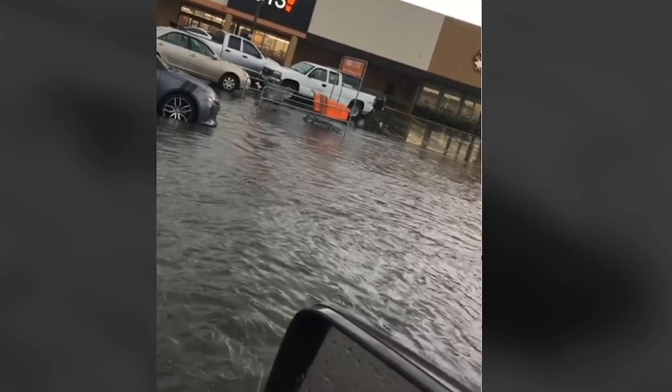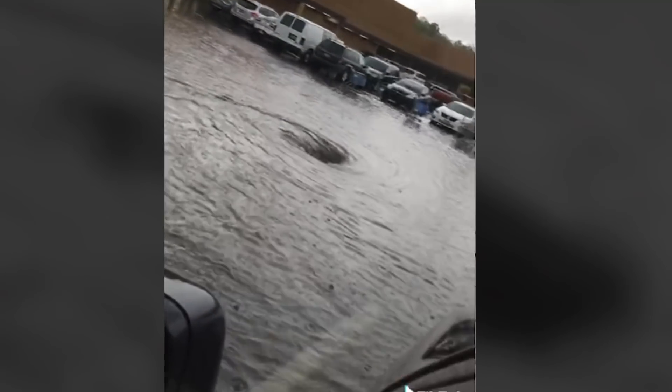Have you ever seen a whirlpool in a Big Lots parking lot? A large whirlpool formed in a parking lot — well, now you have.